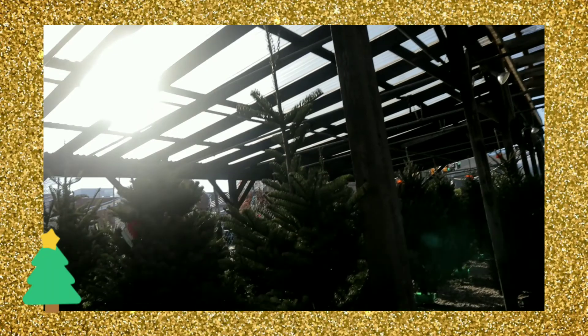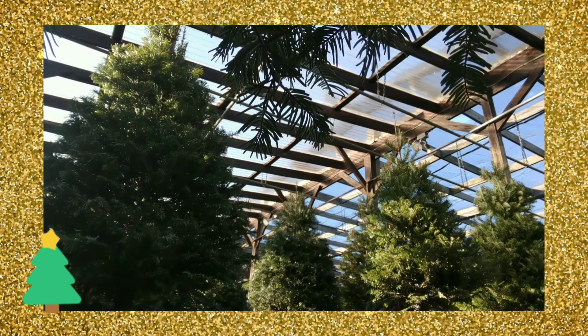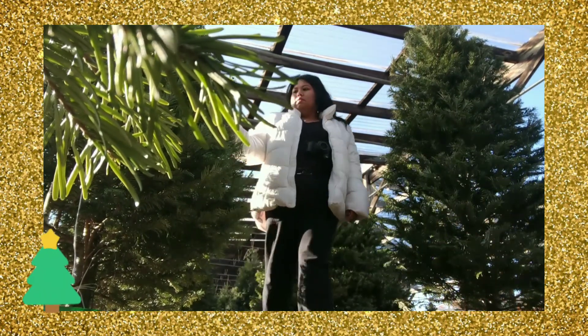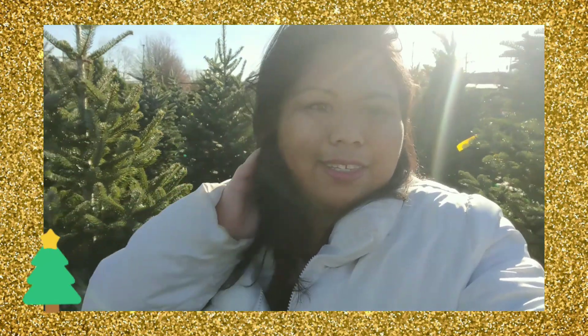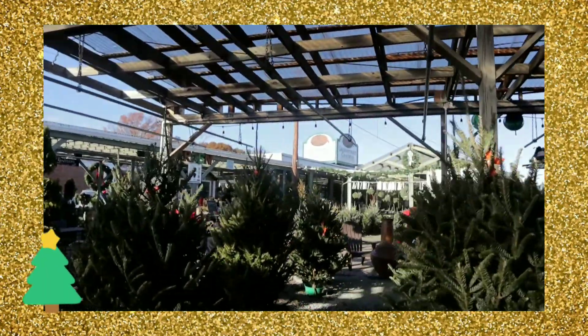This is also the place where I got my Hoya Carnosa. It's so pretty. They have every kind of tree in this place and they smell so good and they look so beautiful. Look at this green — so Christmassy. And they have the main store over there. Let's see what they have.